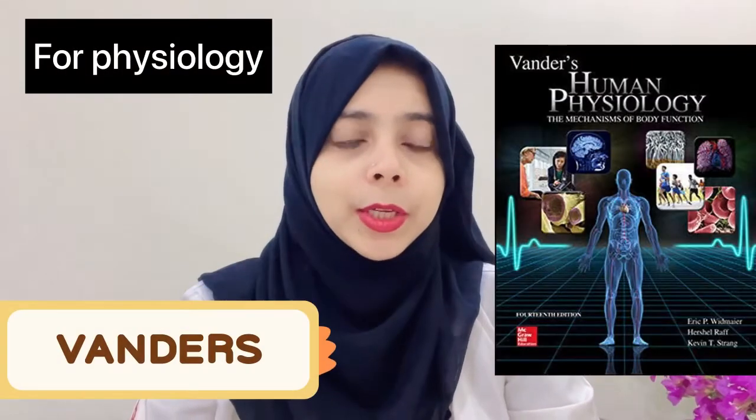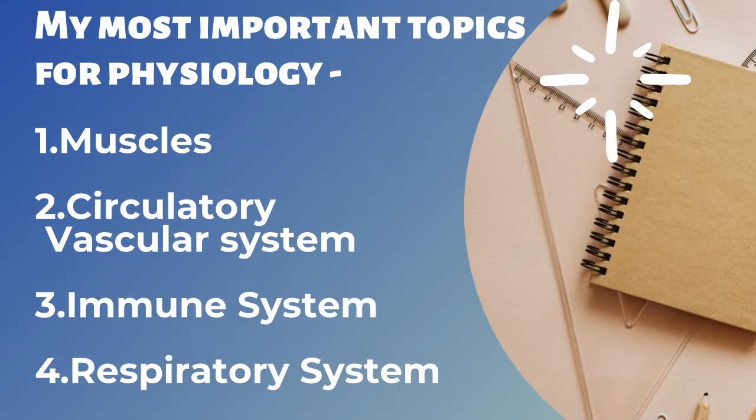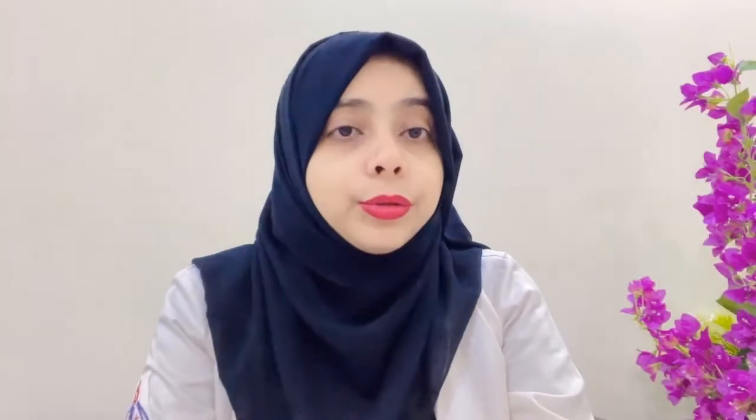Talking about physiology, there is one book known as Wonders, and trust me, it is a very good book. One of my acquaintances recommended it to me and I love it, as it has very concise illustrations, pictures, and explanations. The most important topics to study in physiology are muscles, the circulatory and vascular system, the immune system, and the respiratory system. Cover these first, and then if you have time, cover the other topics too.